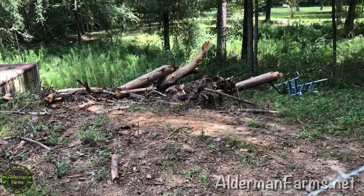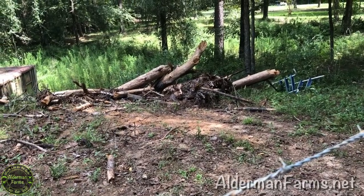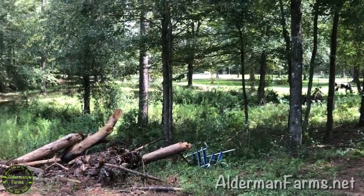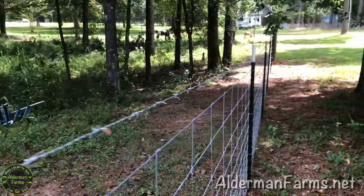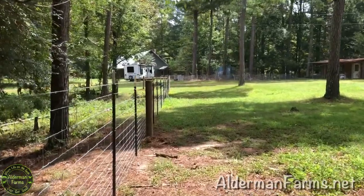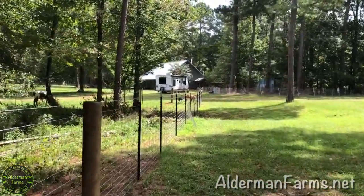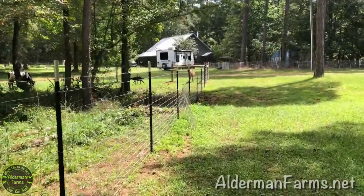Old pine tree got pushed down right before the fence came in. So I may just leave it there to rot, or I may clean it up. But this out here in the front, when the goats get through with it, it's going to look like a national park — and we're excited about that. There's the house, there's the camper. So again, just to give you a perspective of where this is — it's right out in front.